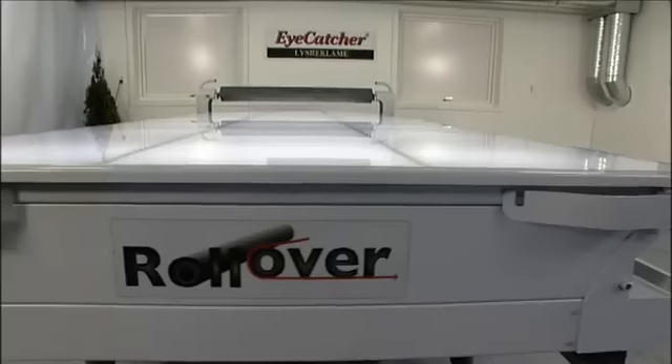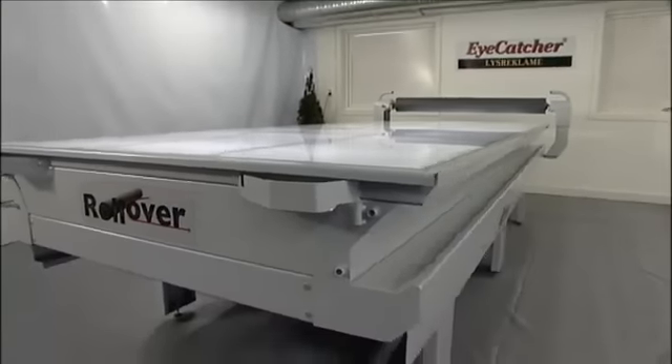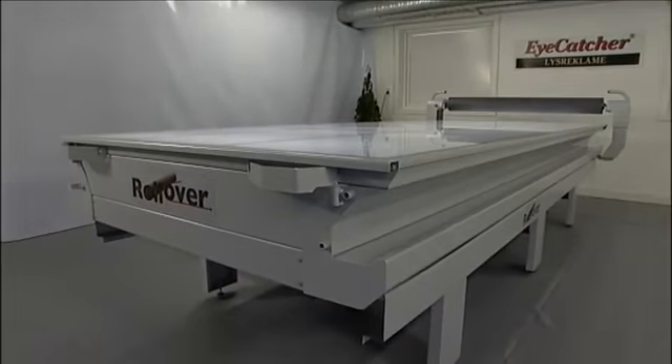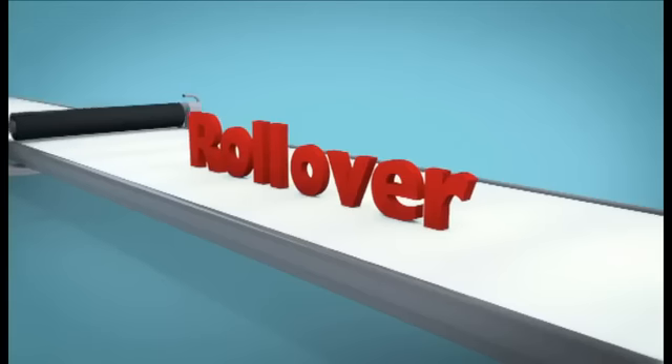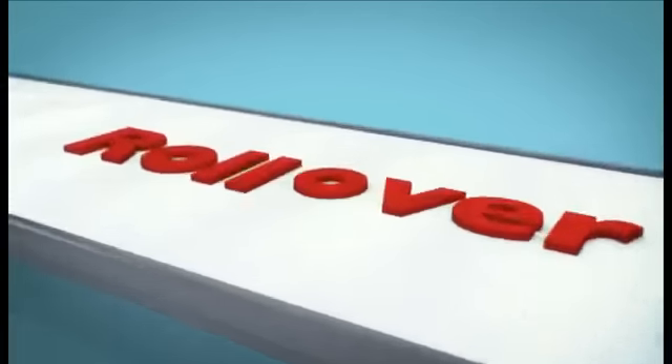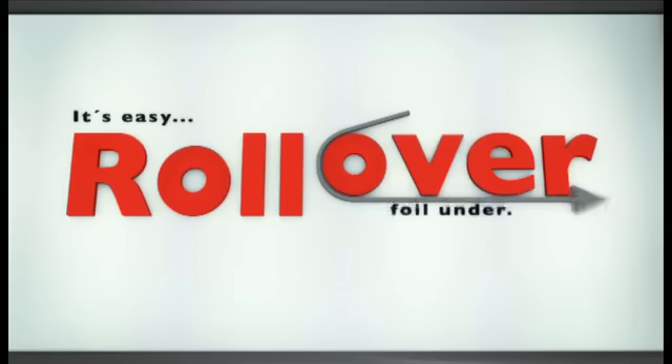Please send us an email if you see that this is an item for you or your company. Visit our website at www.rollover.no or email us at rollover@rollover.no.